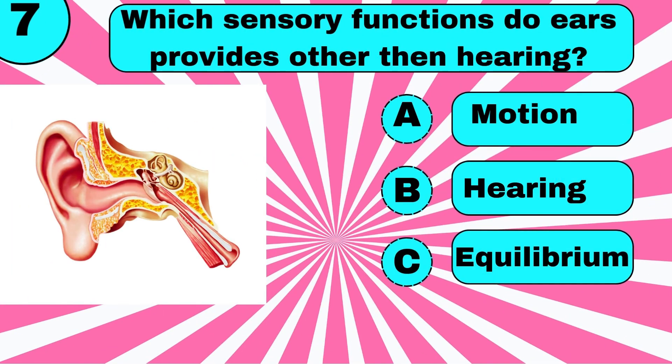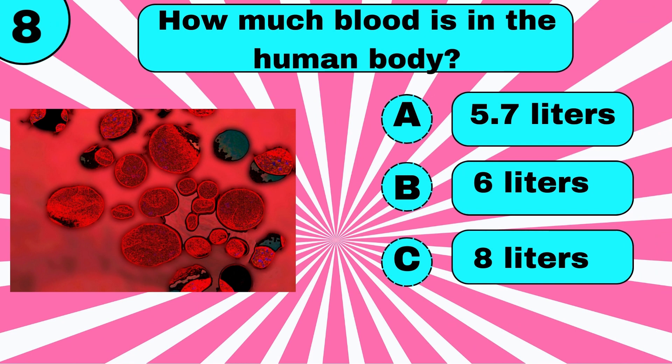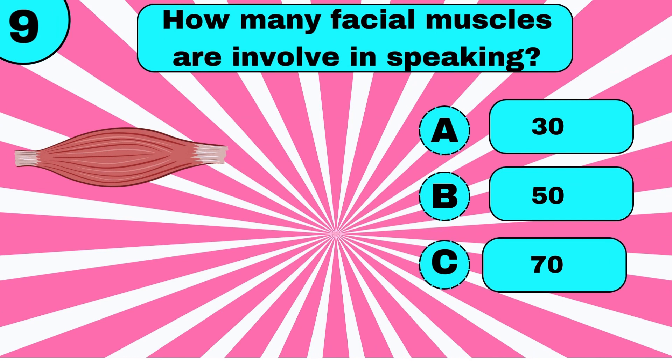How many basic tastes can humans sense? Five. Which sensory function do ears provide other than hearing? Equilibrium. How much blood is in the human body?